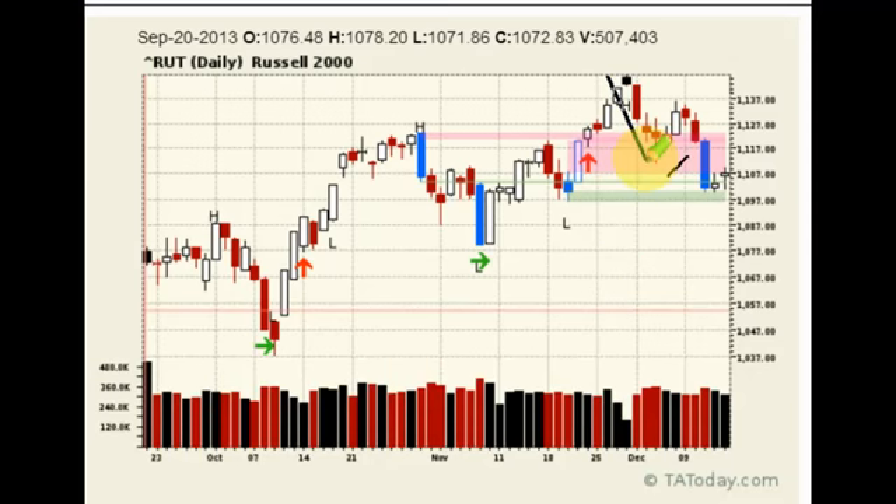The Russell had completed an ABCD structure on the way down. That ABCD structure completed all the way to the point of support. The question is, how does it bounce?